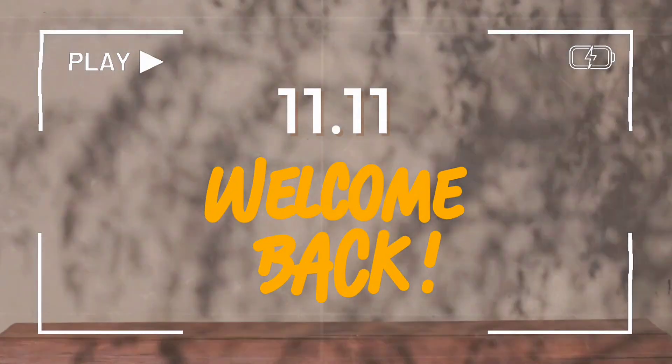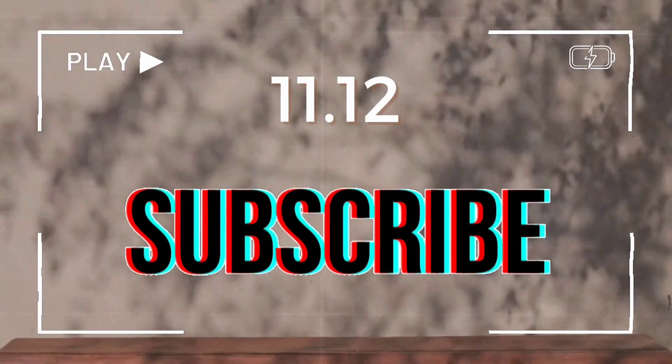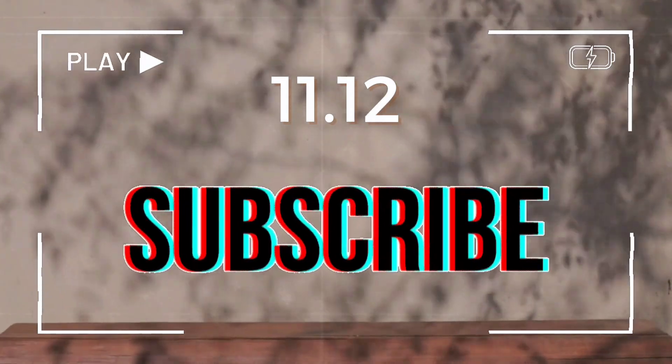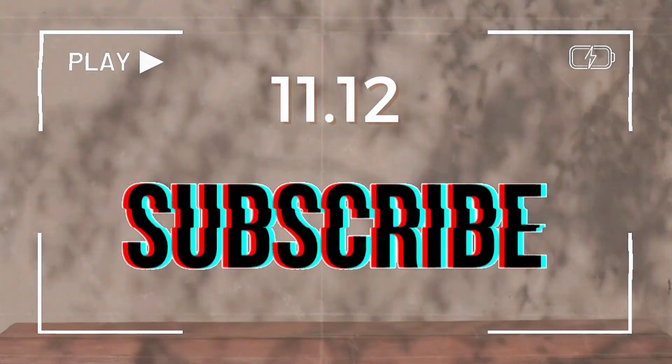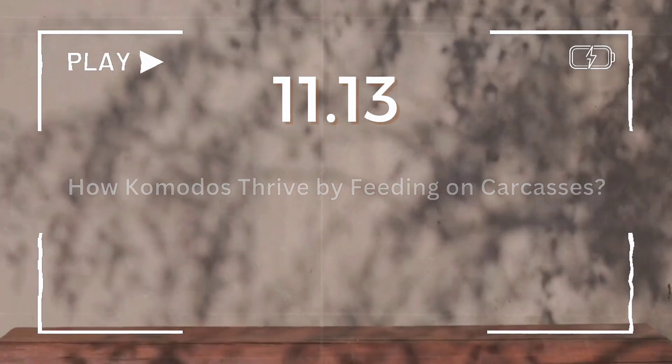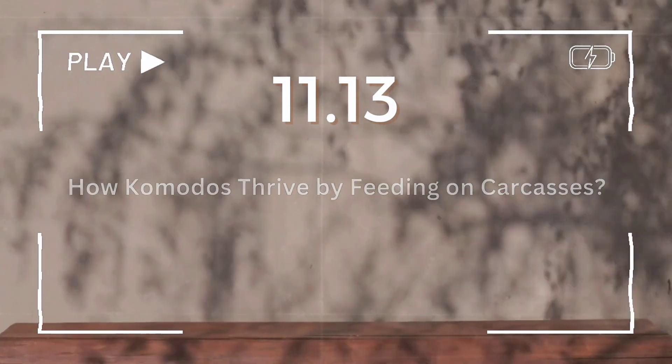Welcome back, subscribers of the Tropical Wildlife channel. For those who haven't subscribed yet, please subscribe to support the growth of this channel. In today's video, we'll discuss how the Komodo dragon survives by feeding on carcasses.